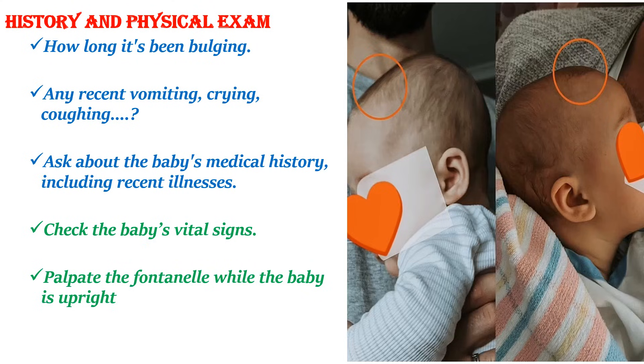Bulging fontanel is a medical emergency that requires immediate evaluation by a physician. A physical exam, medical history, and diagnostic tests are used to determine the cause. Medical history includes: when did the bulging fontanel start? Are there any factors that affect the bulging? On physical exam, check for fontanel location — where on the baby's head the bulging is, whether the fontanel is tense or bulging, whether it looks normal when the baby is calm and upright, and other symptoms such as fever, irritability, and lethargy.